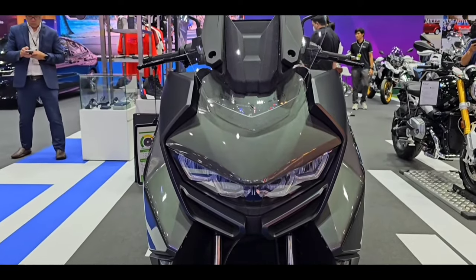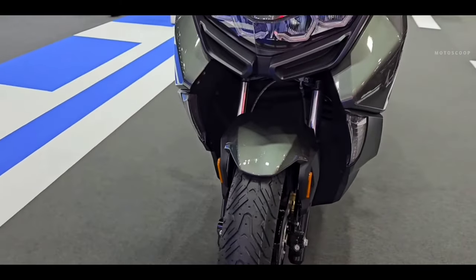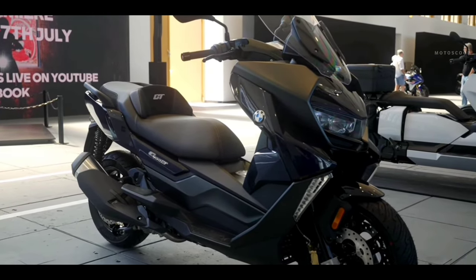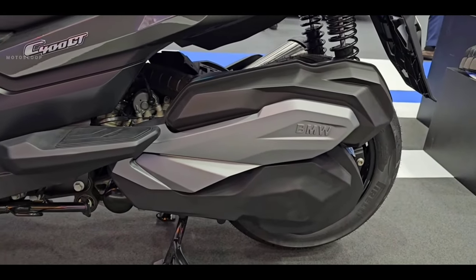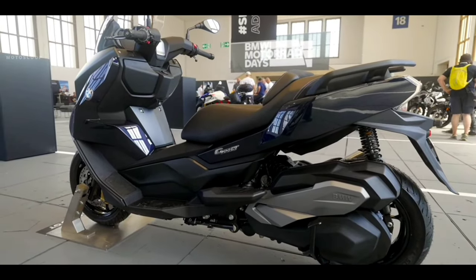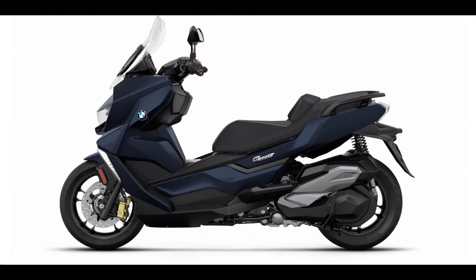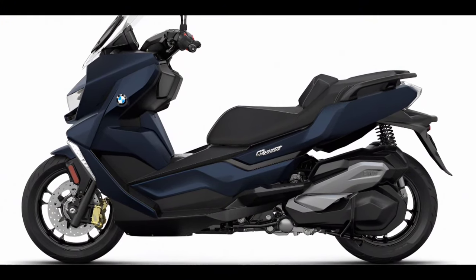Propelling the scooter is a 350 cubic centimeters single-cylinder liquid-cooled engine that makes 33.5 brake horsepower at 7,500 RPM and 35 Newton meters of torque at 5,750 RPM, linked to a CVT gearbox. The hardware package comprises a tubular steel frame, telescopic forks, and two spring struts at the back.